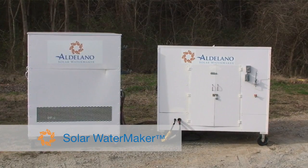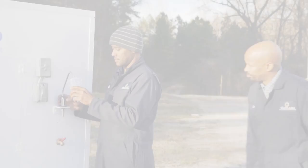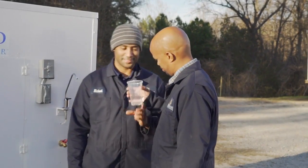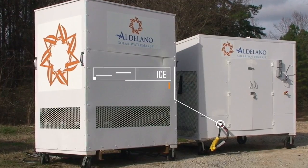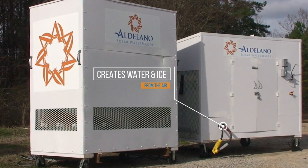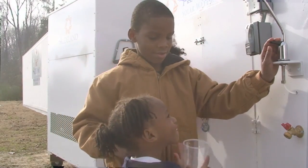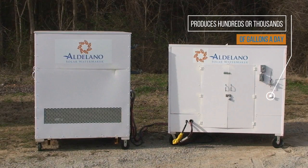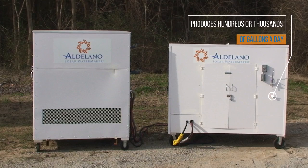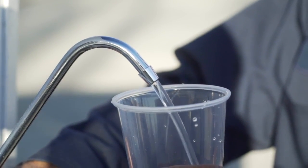The optional Aldilano Solar Water Maker generates up to 50 gallons of safe drinking water and ice each day by extracting moisture from the air. Aldilano is the only industrial-sized off-grid solar water solution on the market. It produces hundreds and even thousands of gallons of clean drinking water and ice a day by pulling moisture from the air. A remineralization filter adds natural calcium and magnesium minerals to the water for excellent taste.